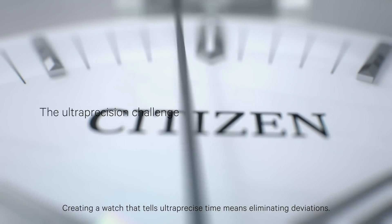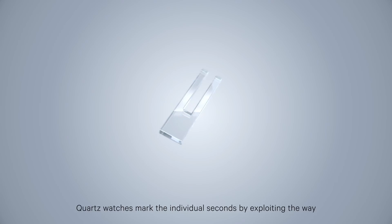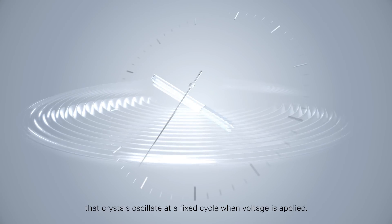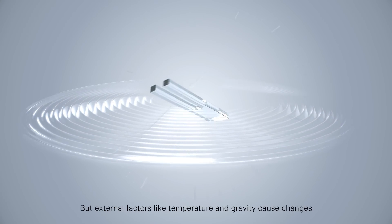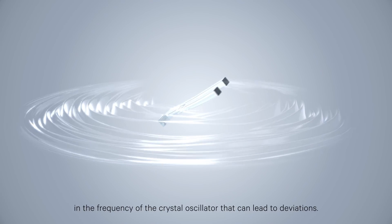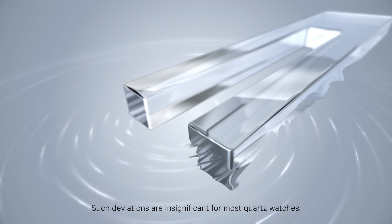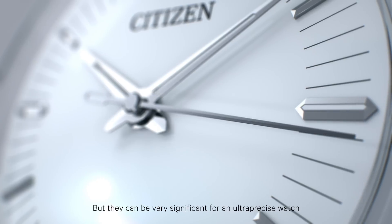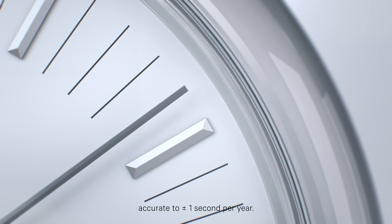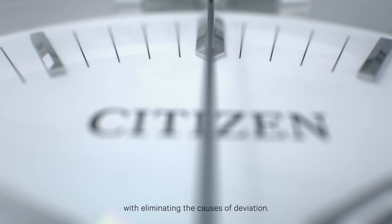Creating a watch that tells ultra-precise time means eliminating deviations. Quartz watches mark the individual seconds by exploiting the way that crystals oscillate at a fixed cycle when voltage is applied. But external factors like temperature and gravity cause changes in the frequency of the crystal oscillator that can lead to deviations. Such deviations are insignificant for most quartz watches, but they can be very significant for an ultra-precise watch accurate to plus or minus one second per year. Our challenge to achieve ultra-precision began with eliminating the causes of deviation.